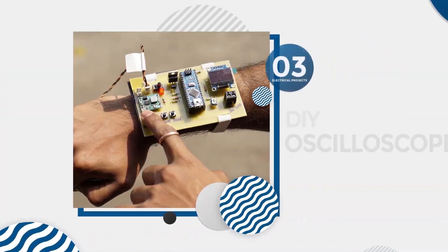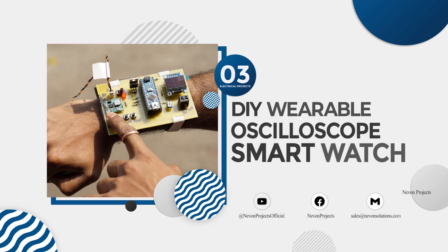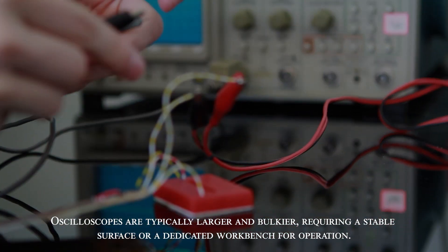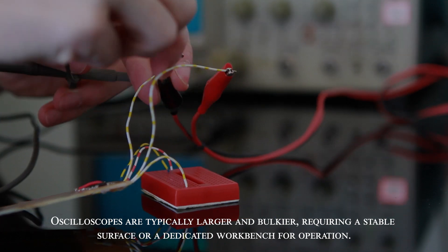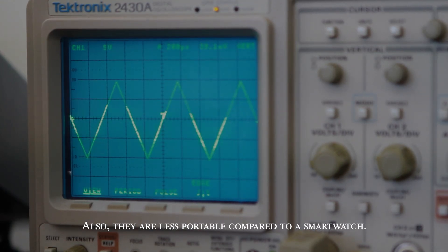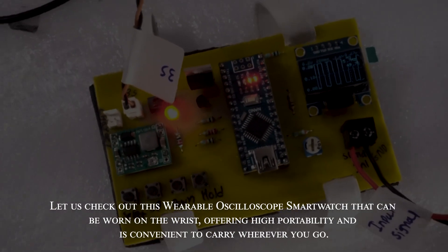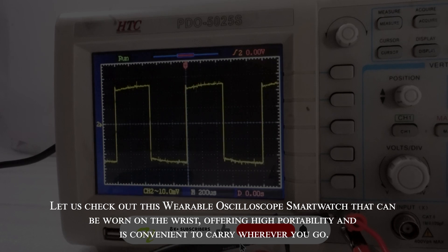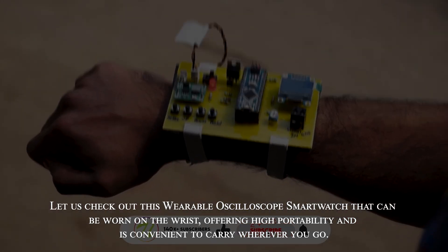DIY Wearable Oscilloscope Smartwatch. Oscilloscopes are typically larger and bulkier, requiring a stable surface or a dedicated workbench for operation, and are less portable compared to a smartwatch. This wearable oscilloscope smartwatch can be worn on the wrist, offering high portability and is convenient to carry wherever you go.